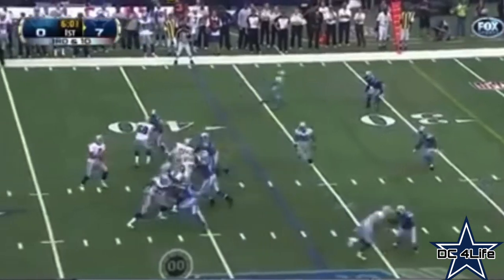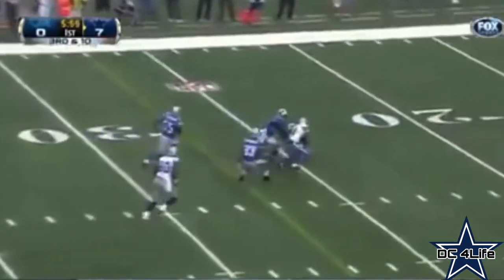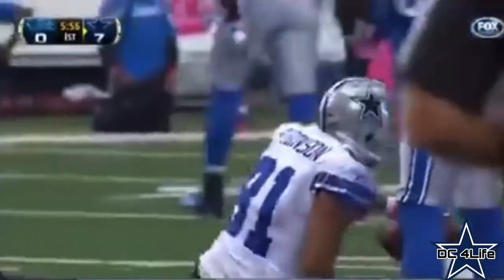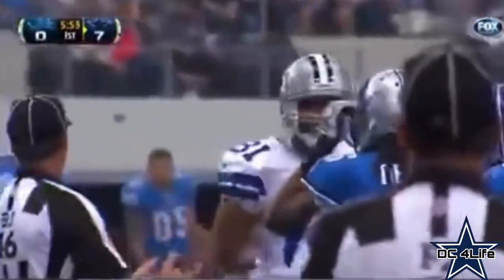Play clock down to one, the pass is caught by Laron Robinson — first down Dallas. They convert again, this time on third and long.